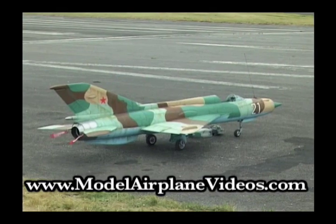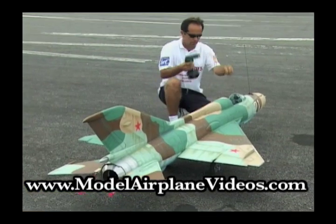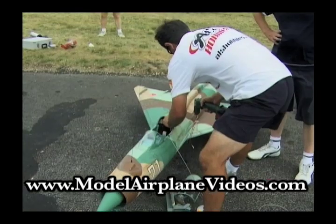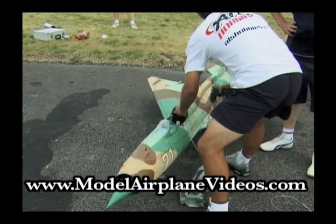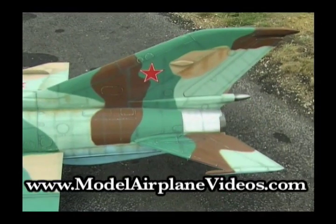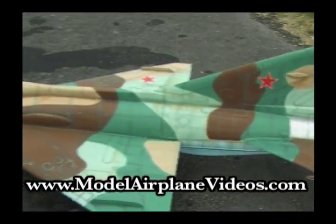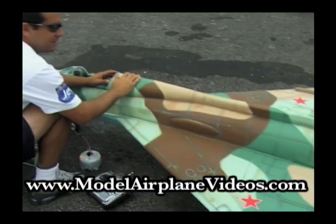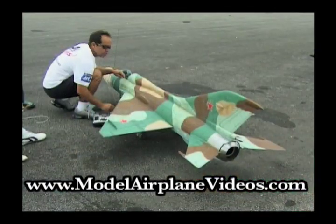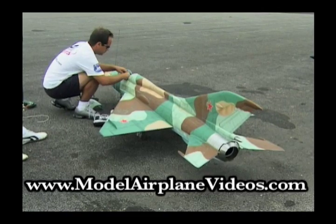In addition to the Cougar, Ali also demonstrated this very impressive MiG-21. The model is built from an Airworld kit and is powered by an AMT Pegasus jet turbine, developing 16 kilos of thrust, with the model weighing about 18 kilos with fuel.